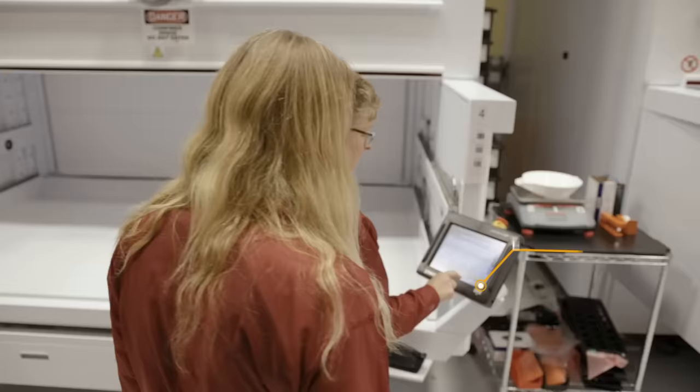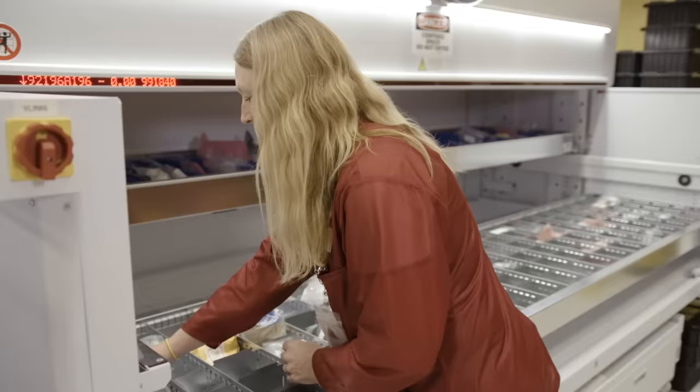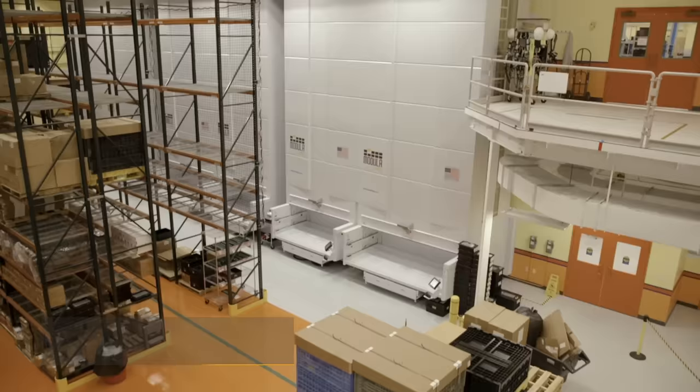When I started here at Enercon and my supervisor was training me on the modular system, I was very impressed with the technology and the spacing — the process of scanning your badge, entering your item numbers, and just having it be handed to you, so to speak, is pretty easy.